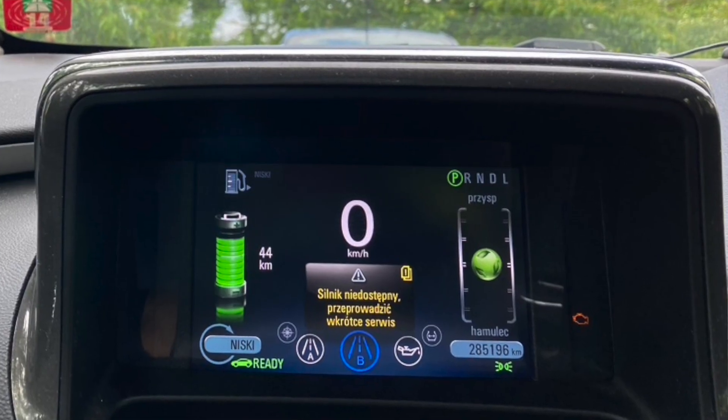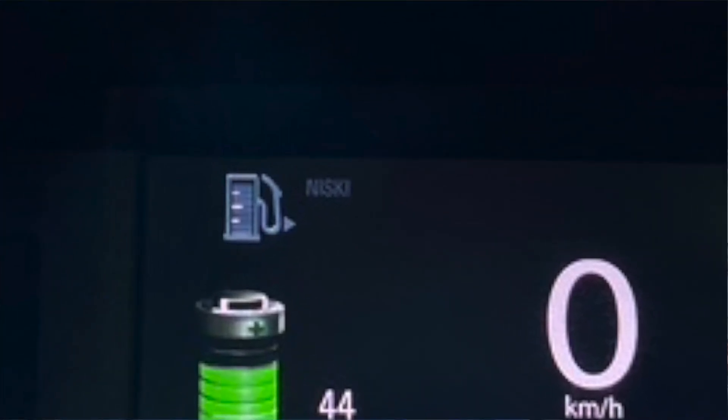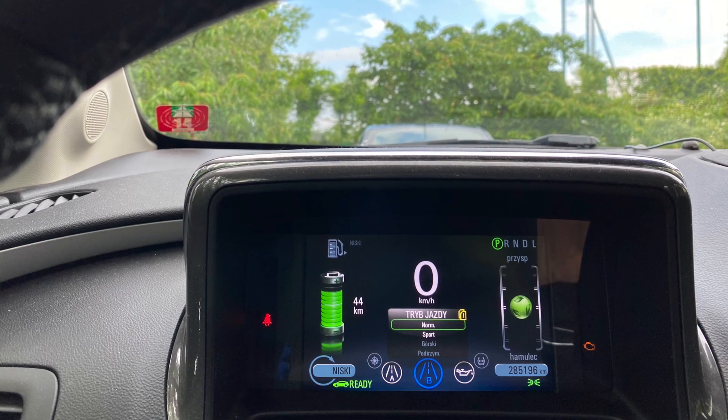My Opel Ampera has been a very reliable car, however a few days ago I started having some troubles. Whenever it's very rainy or there is a lot of humidity, my car started refusing to start the petrol engine. It would show me on the indicator that I have some fuel — maybe three quarters or one quarter — but at the same time it would show a notification that the fuel level is very low and stop the engine.